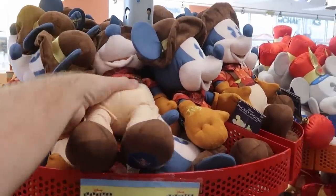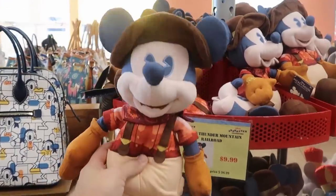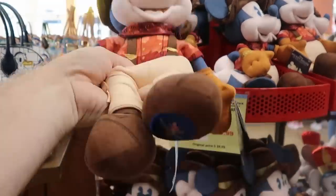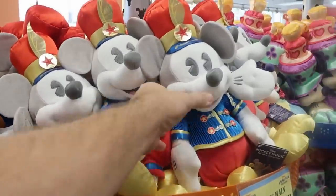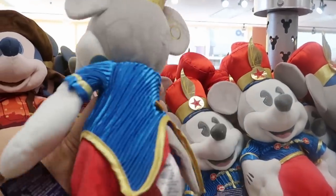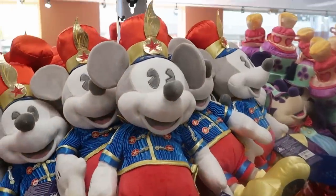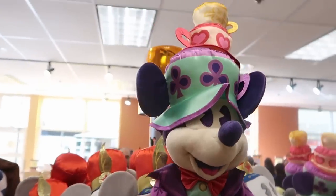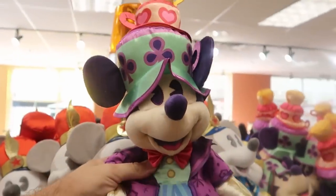They have a lot of the 50th anniversary Main Attraction series plushies. The Mickey Mouse Big Thunder Mountain is $9.99 from $35, embroidered for the 50th anniversary on his ear, and it's number 9 of 12 of the series. They also have the Dumbo the Flying Elephant plushie, number 8 of 12, at $9.99. And there's yet another new one — the Mad Hatter Tea Party, number 3 of 12, with Mickey's crazy hat and jacket, also $9.99.